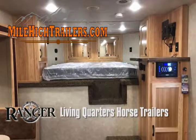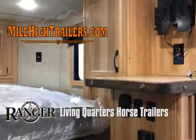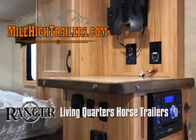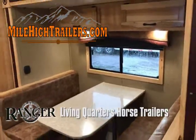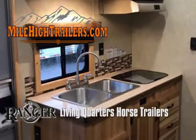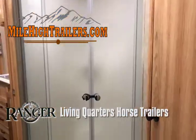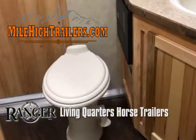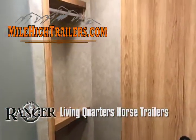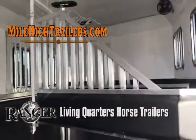Whether you are on your way to your next barrel race or headed into the mountains to enjoy some trail riding, MileHighTrailers.com has the perfect home away from home for you. Horse trailers with living quarters can be financed for up to 15 years. With today's low interest rates and payment plans, you can enjoy the luxury and quality of your own living quarters horse trailer from MileHighTrailers.com. Be sure to ask our sales associate for a brochure or personalized custom quote. Thank you for visiting MileHighTrailers.com.